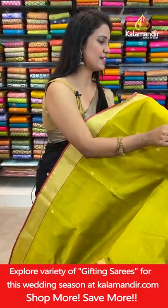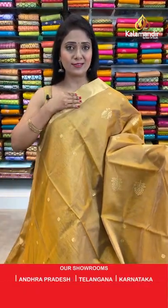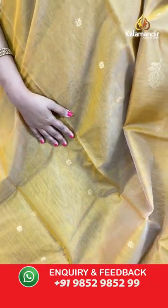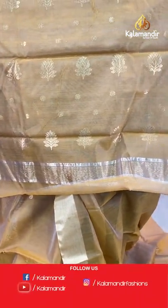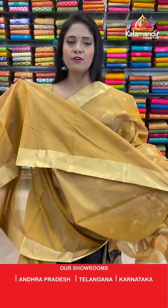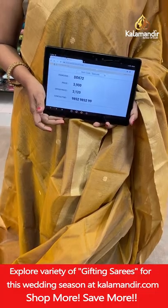Thanks for joining today's live, welcome everyone. Next saree — a very lovely gold / sandy brown color saree looking so rich. All over body floral bhuttis aligned in columns. That's a medium khadi border in gold zari. Pallu with zari lines and floral bhuttis. Self plain blouse with border. Saree code DD872, actual price ₹3900, final price ₹3120.